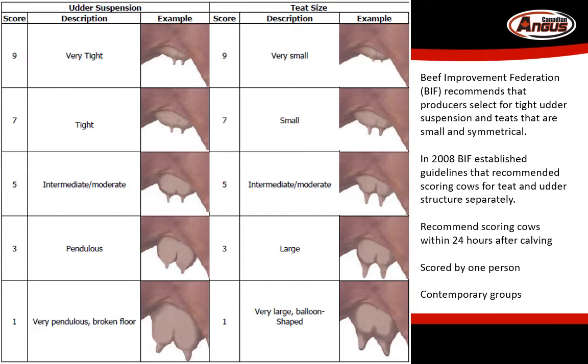When you go to tag and weigh your calf at birth, also make note of teat and udder scores on the dam. Score the worst quarter on the cow. Score teat score separately from udder score. The scoring guideline goes from 1 to 9, where 9 for udder score is a tightly suspended udder, and 9 for teat score is a small, symmetrical teat. Udder score 1 describes a pendulous udder that no longer has support, and teat score 1 is a large, bottle-shaped teat.